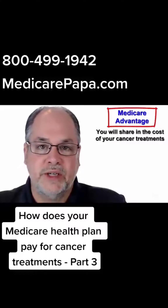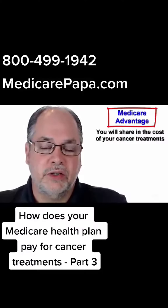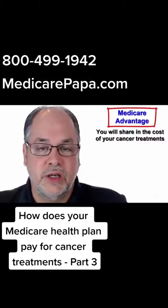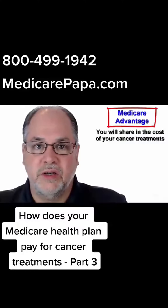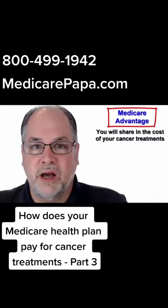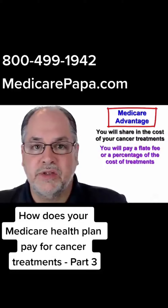On a Medicare Advantage plan, each time you receive care — whether it be a visit to your doctor, some type of testing or screening, a hospital stay, chemotherapy, radiation, or any other type of procedure — you are going to have some type of either a flat fee, which would be a copayment, or you're going to pay a percentage of the cost of that treatment.